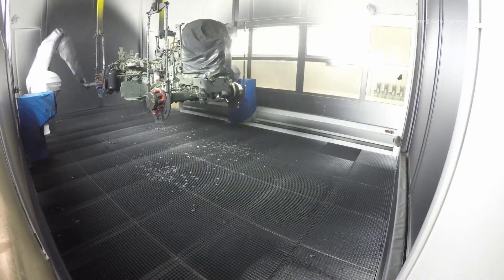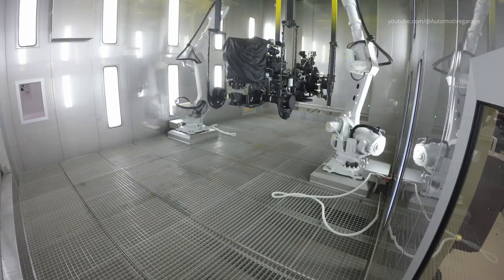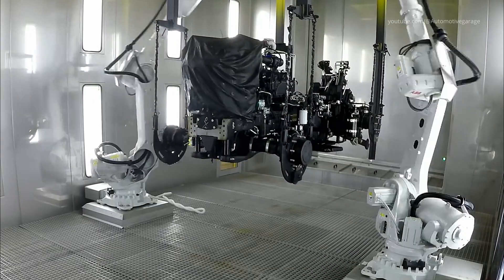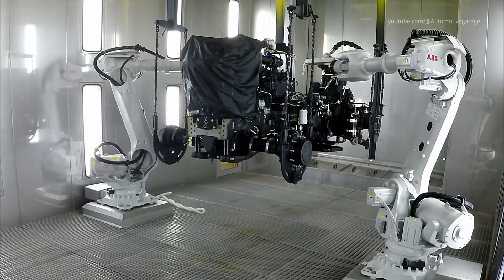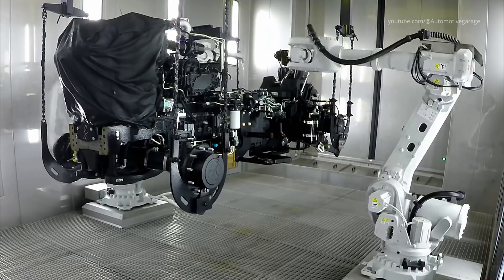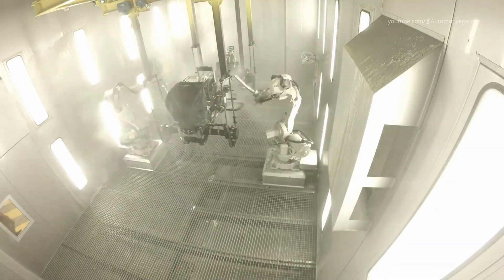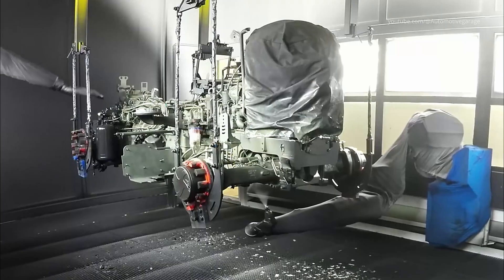The painting process is a testament to Deutz-Fahr's commitment to quality and sustainability. Robotic systems handle cleaning and painting, while manual masking ensures that sensitive components are protected. The plant's combined heat and power system not only supplies the necessary energy for the painting process, but also contributes to the facility's overall energy efficiency by utilizing excess heat for workshop heating and feeding surplus electricity into the public grid.